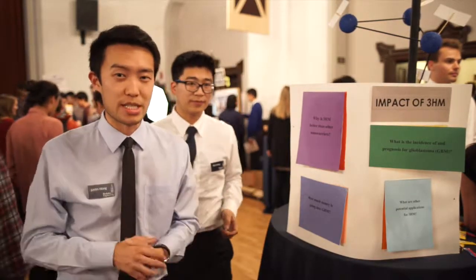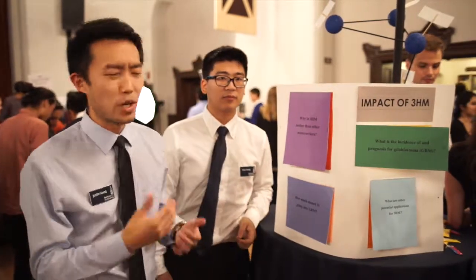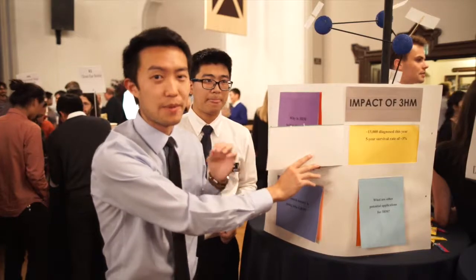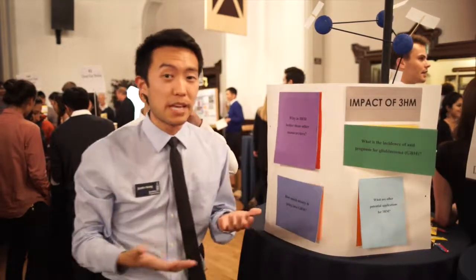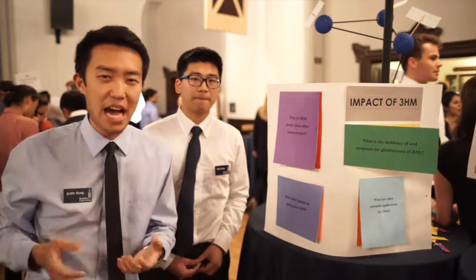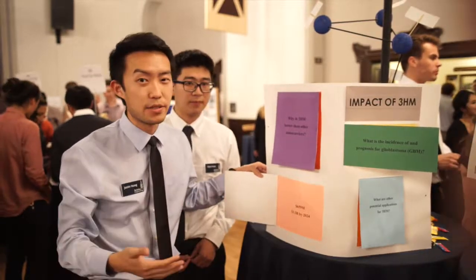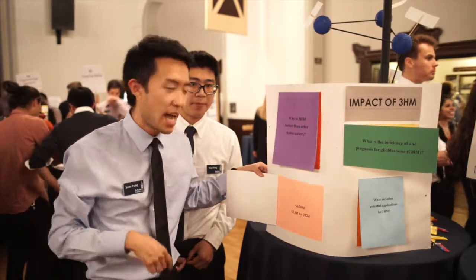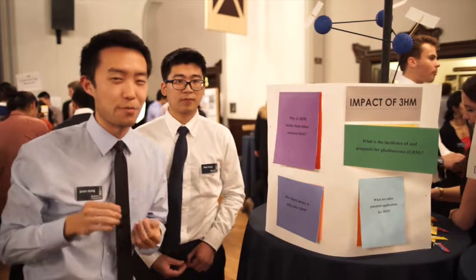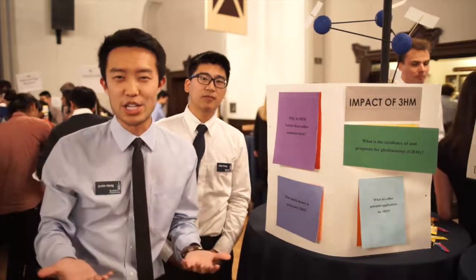We mentioned that we're treating brain tumors, and the specific type we're trying to treat is glioblastoma, or GBM. Approximately 13,000 people will be diagnosed with GBM this year, and people who have GBM have only about a 3% survival rate after five years — it's a very bad type of brain tumor. There is $659 million currently being funneled into GBM, expected to rise to $3.3 billion by 2024, making it a really good market for 3HM to target and a good starting point for commercialization.